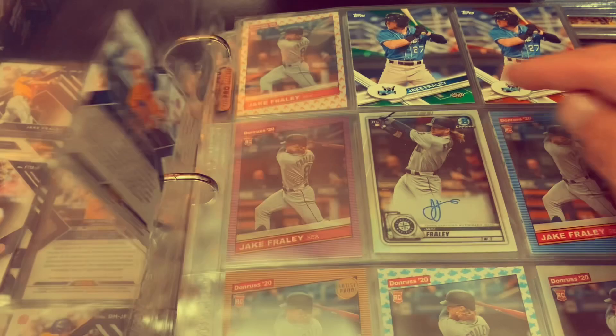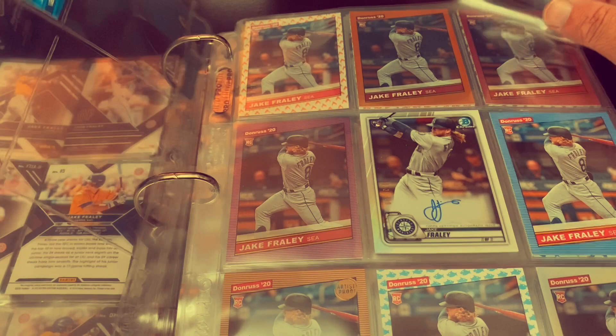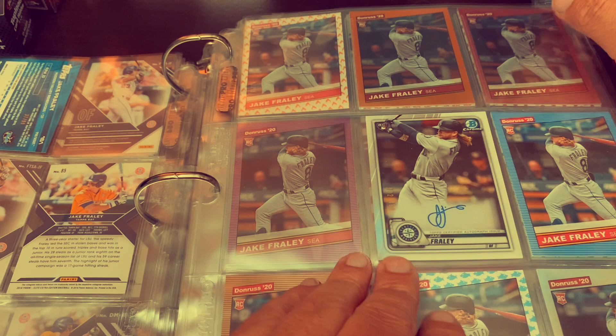Finishing up the 2016 and moving into 2017 Pro Debut. This is the base card. His green is orange, and then you're going to find a lot of missing cards here because this is where Bowman Chrome went and I have yet to really start on Bowman Chrome. That is the only one I have, the refractor auto.